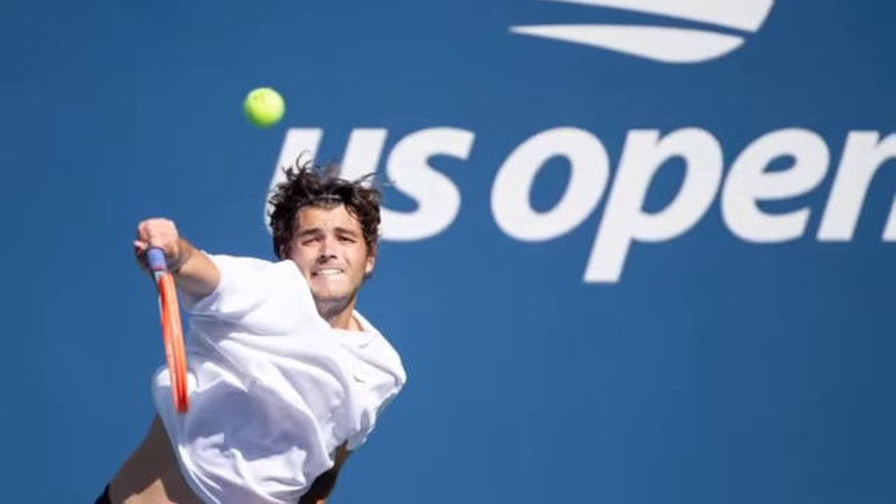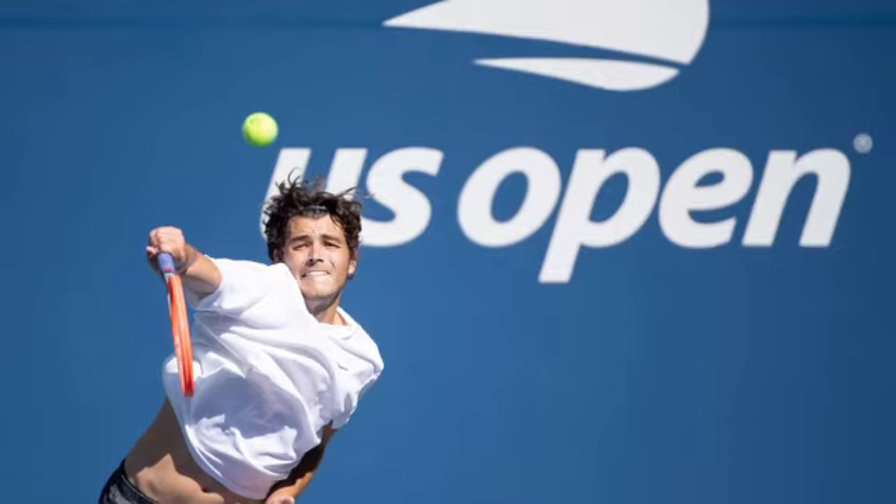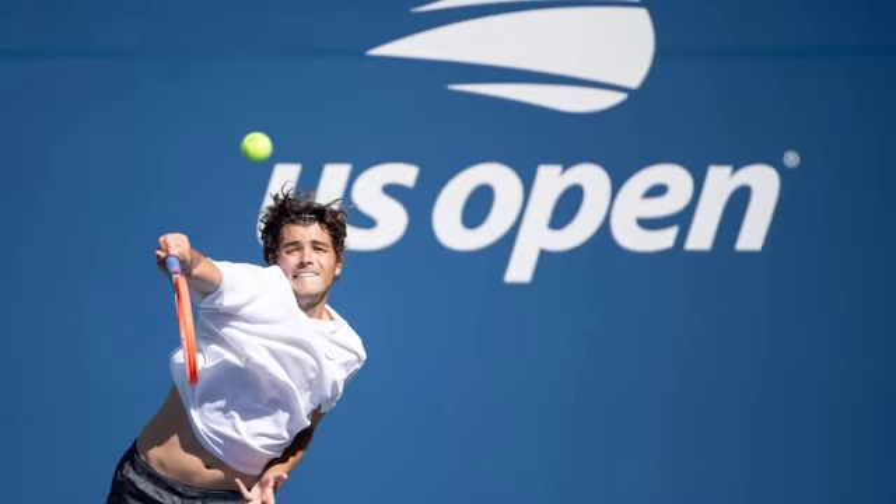The main court is the 23,771-seat Arthur Ashe Stadium, which opened in 1997. A US$180 million retractable roof was added in 2016.